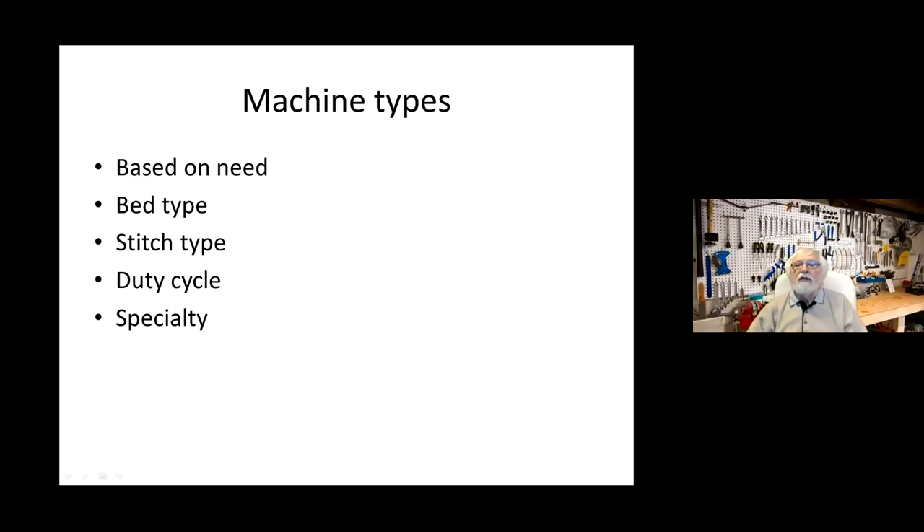It doesn't matter what kind of machine — it's all based on the exact same principle. The needle moves down, the hook creates a loop, the needle moves up creating a stitch, move the material, needle goes down again. However, based on need there are many different machine types — developed based on what kind of bed and what people are going to use it for. Some machines can only do the basic stitch, some do zigzag, some do all kinds of stitches. Then there are sergers that use multiple threads — instead of two, they can have three, four, or five spools.